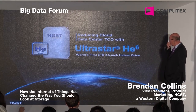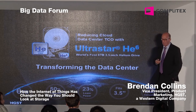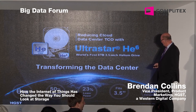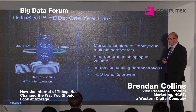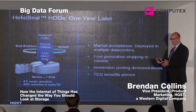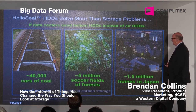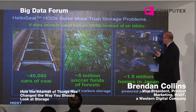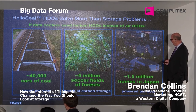This is an example of the technology we introduced in September. With Helium, where typically you could only buy a four-terabyte drive, we launched a six-terabyte drive — an instant 50% boost in capacity while cutting power by 23%. A year later, it's been deployed in multiple data centers. We've also seen new applications like immersion cooling — traditional HDDs cannot be immersed in non-conductive liquids. HelioSeal doesn't just address capacity; it also addresses power and cooling. If data centers today used Helium HDDs instead of air-filled drives, you could save the equivalent of 40,000 cars worth of coal, 5 million soccer fields of forest, or power 1.5 million homes.